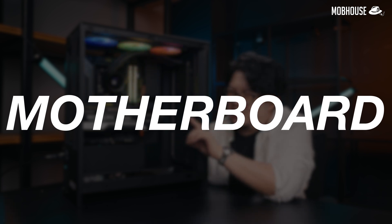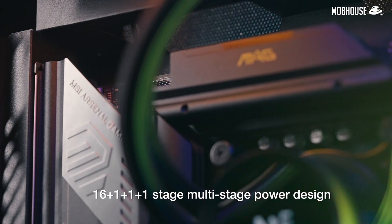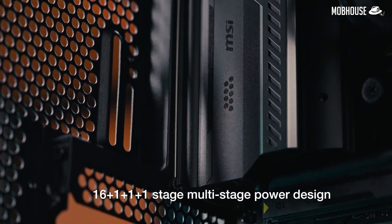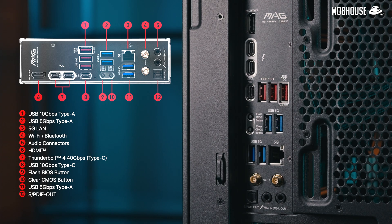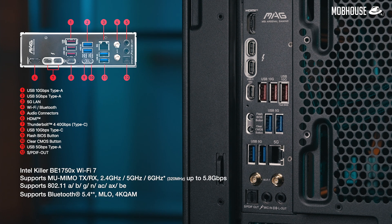Just take a look at this MSI MAG Z890 Tomahawk Wi-Fi DDR5 motherboard. It has a 16+1+1+1 stage multi-phase power design that provides stable power and overclocking headroom for that Core Ultra 9 processor. It also has a lot of ports at the back — 10 USB ports and 5G LAN — as well as good connectivity options for both work and play.